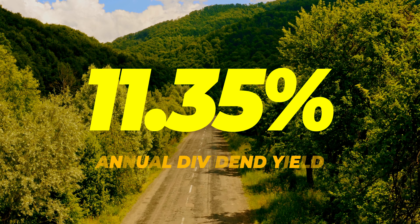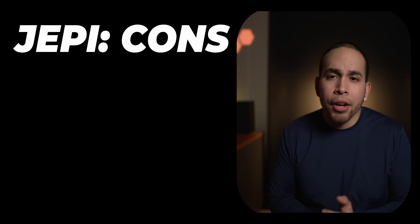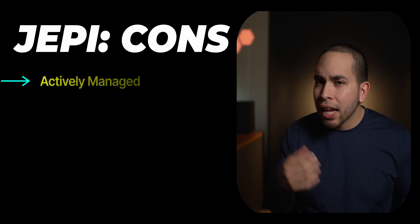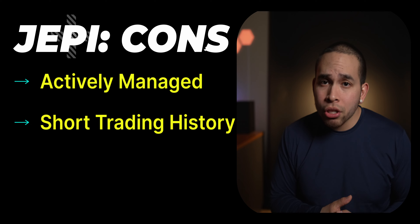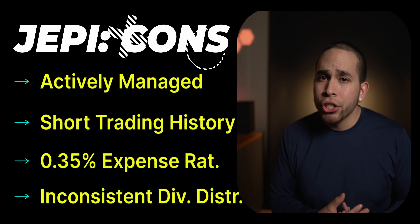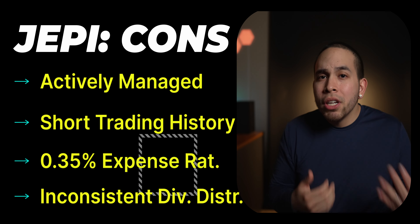And that dividend yield is 11.35%. Now although JEPI may be actively managed, only been around for about three years, with a fairly high expense ratio and inconsistent dividend income distributions, having a positive average annual return since their inception date during a bear market, coupled with that high dividend yield of over 11%, JEPI has the potential to be something special.